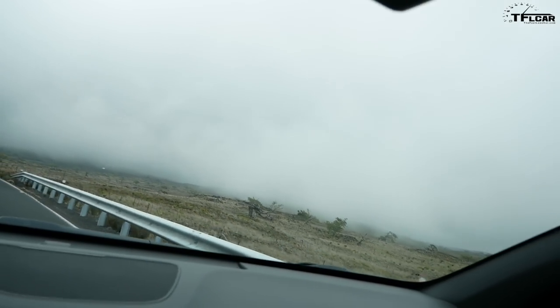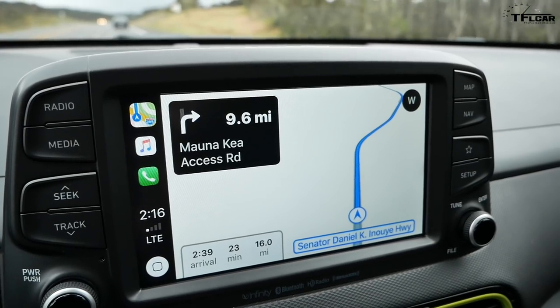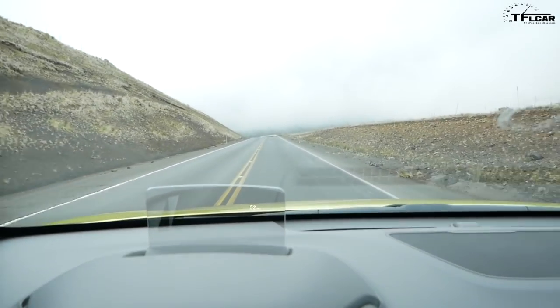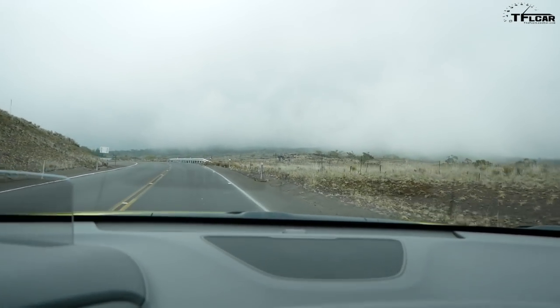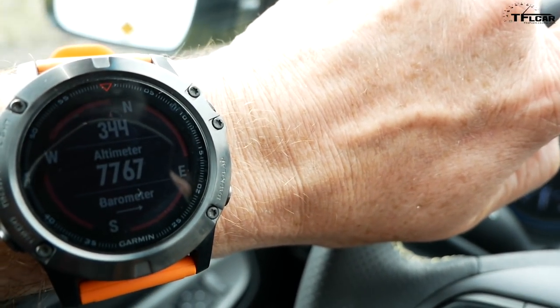We're at about 8,000 feet now with pretty interesting cloud cover — down to 60 degrees and climbing quickly. Having a turbocharged engine certainly pays off up here, because even though the air is getting thinner, that turbo is making up the difference.